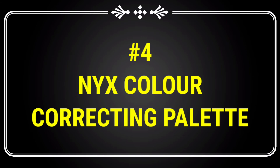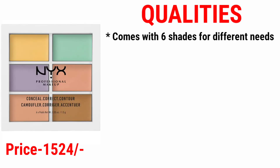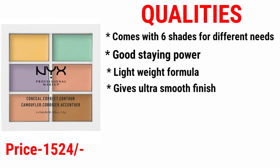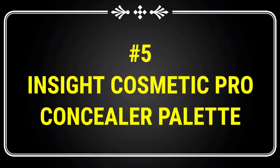Number four is the NYX Color Correcting Palette. This palette comes with six shades for different needs, has good staying power, a lightweight formula, gives an ultra-smooth finish, skin feels soft and supple, and doesn't feel too heavy under the skin.